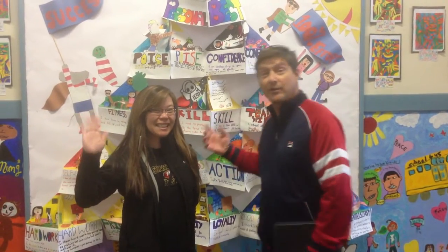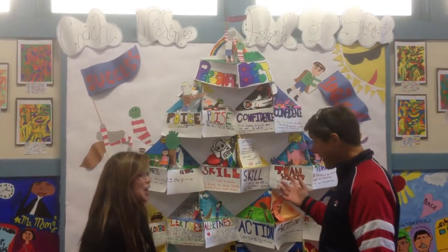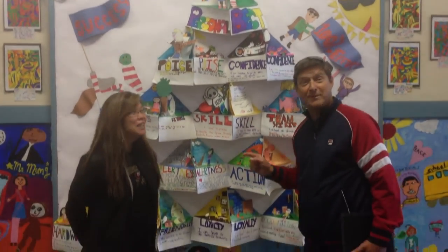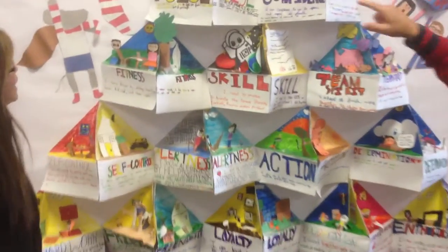We're here at Gordon Lau Elementary School with third grade teacher Elaine Toy and her amazing 3D diorama of Coach John Wood's Pyramid of Success. Can you look at this thing? Zoom in on this. This is amazing.